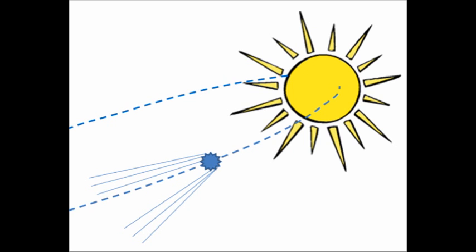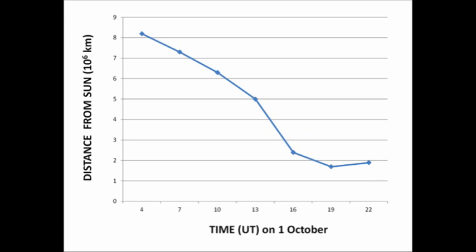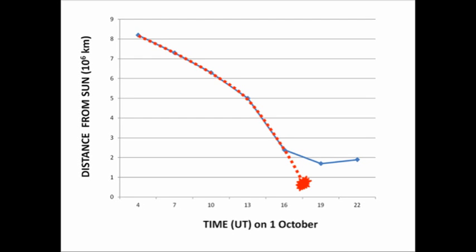These images plus the SOHO data show that the comet was coming in from below the ecliptic and would have impacted the western hemisphere of the Sun. I've constructed a plot of how far the comet was from the Sun as a function of time throughout the 1st of October. You can see from the first five points that it's very nicely accelerating towards the Sun as it should. The last two points show that it's almost stopped and is then drifting away slowly. Using extrapolation, I can tell when the comet should have splashed down — that should have been around 1800 to 1900 UT.